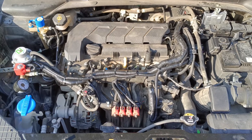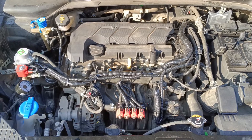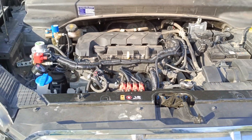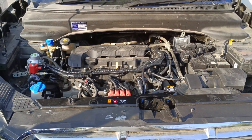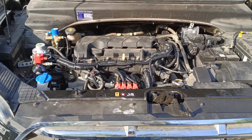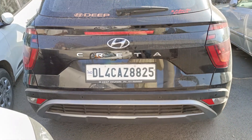Creta ki agar baat hai toh mein customers ko zaroor advice karunga: go for only genuine kits and get it installed through only government authorized retrofitters. Savings aapki jaise 50 percent ho rahi hai toh CNG kit ek one-time investment hai. Always go for genuine kits — do not compromise on the cost or quality of the kits.